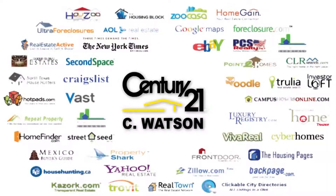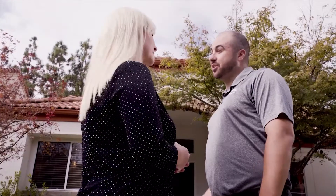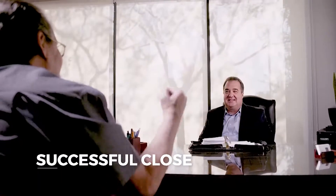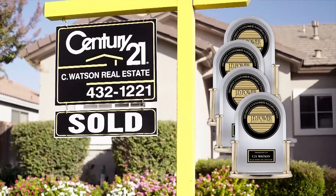When listing your property with an agent from Century 21 C. Watson, you encounter a seasoned pro who listens and knows the market, utilizes advanced technology, promotes your home on more real estate websites, and a locally produced TV show. A pro who handles all details of your sale with care, from negotiations, home preparation, appraisals and inspections, securing a loan, through to a successful close. The Carey family — three generations at C21C Watson since 1959.